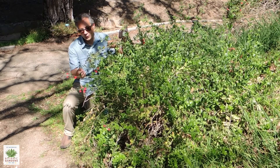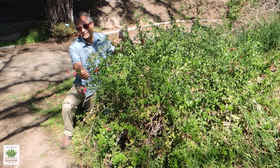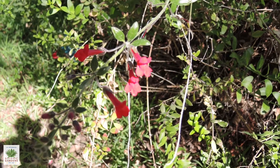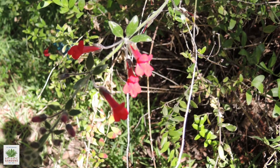Of course, one of the standout features of this plant is the flowers. You can see these bright red tubular flowers. These flowers are absolutely loved by hummingbirds — they're filled with large amounts of very sweet nectar.